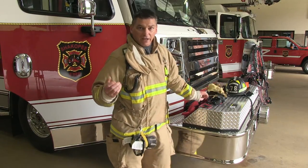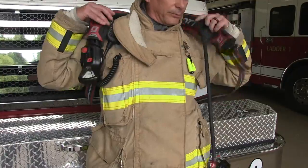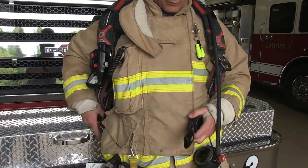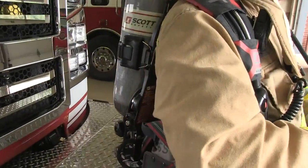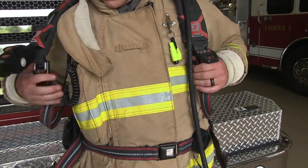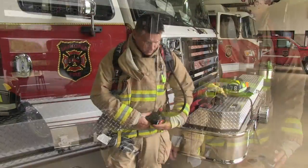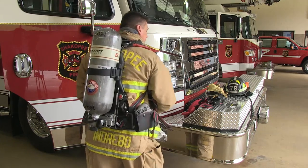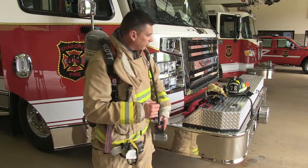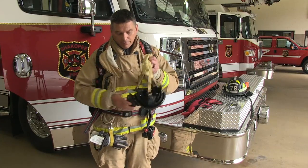The next thing I will put on is the backpack — the air pack, or the backpack as we call it. This is called the Self-Contained Breathing Apparatus, or SCBA for short. It's a lot like a scuba setup, except this is made for air, not for going underwater. The bottle on the backpack is where the air is kept. The hose is where the air comes and delivers to my mouth and my nose. How I get it to my mouth and nose is via this mask, so I'm going to put my mask on.